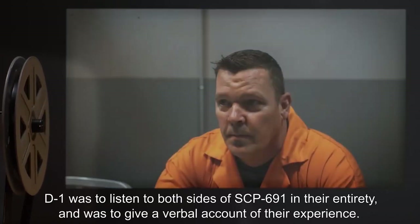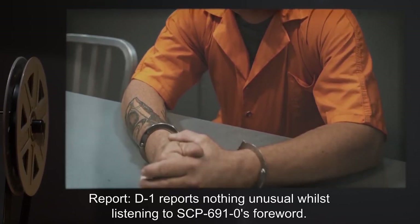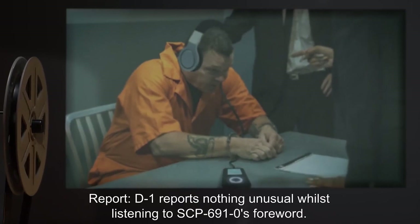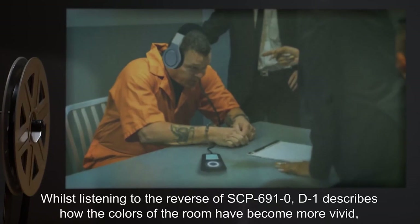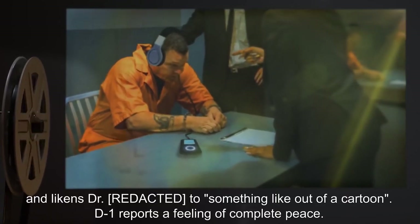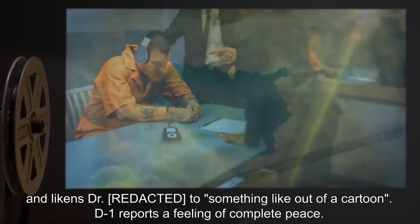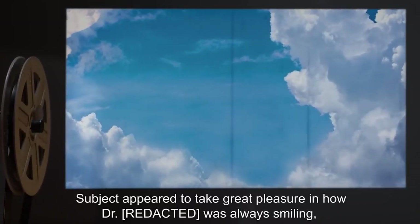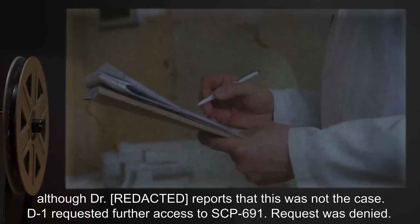Report: D-1 reports nothing unusual whilst listening to SCP-691-0's foreword. Whilst listening to the reverse of SCP-691-0, D-1 describes how the colors of the room have become more vivid and likens the doctor to something 'like out of a cartoon.' D-1 reports a feeling of complete peace. Subject appeared to take great pleasure in how Dr. R-1 was always smiling, although Dr. R-1 reports that this was not the case. D-1 requested further access to SCP-691. Request was denied.